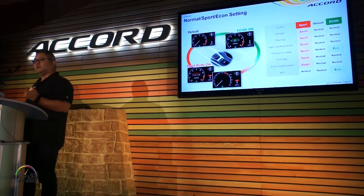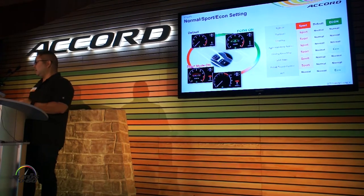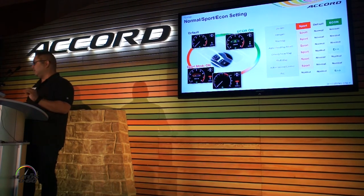Speaking of drive modes, when you're in sport mode it'll change the damper and steering settings for touring models, and also change the throttle map and shift map. On the eco side, that will impact the throttle map as well as AC operation. You guys will have a chance to try all the buttons and see the differences in different modes.